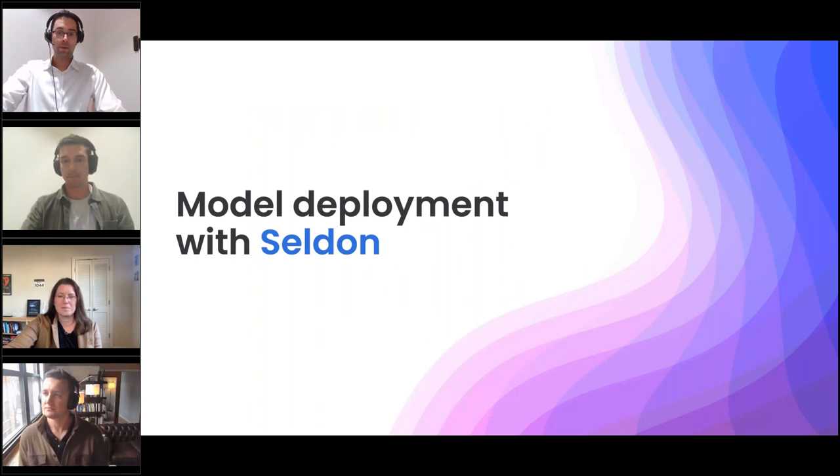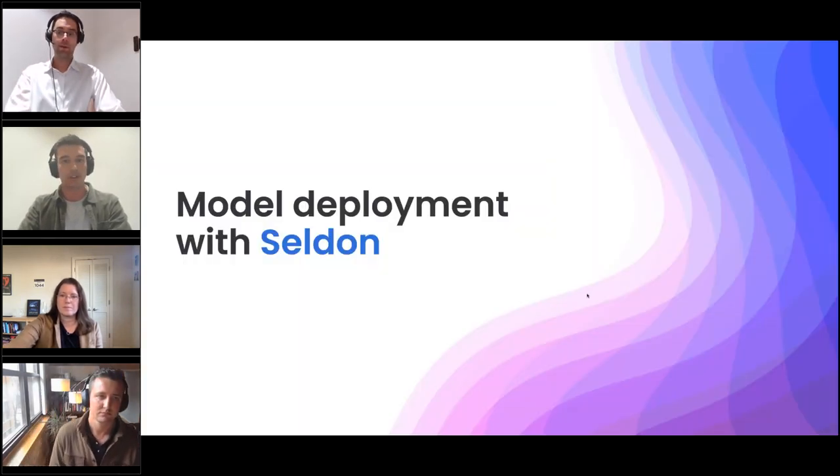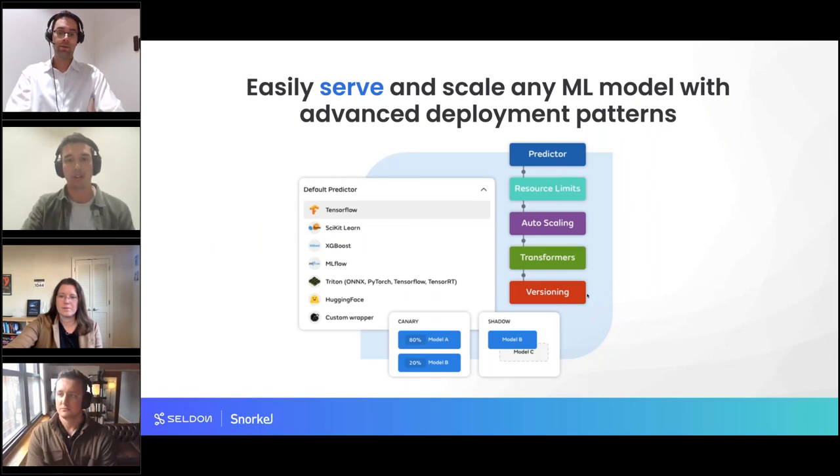Seldon helps you serve, monitor, explain, and manage your machine learning models and assets. Serving isn't just a simple endpoint — using any ML framework and potentially custom wrappers, you can use either ML Server or NVIDIA Triton Inference Server to serve your model. It's not just about individual models either; you can serve more complex inference pipelines with pre- and post-processors, do A/B testing with canary and shadow deployments for smooth rollout, and scale models up to enterprise loads using Kubernetes.